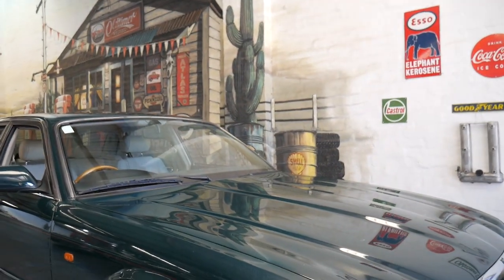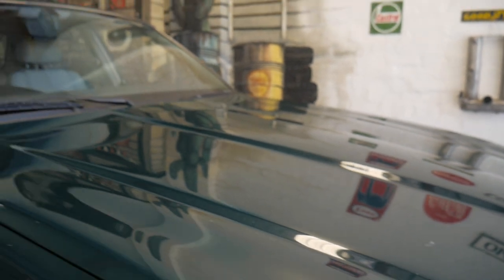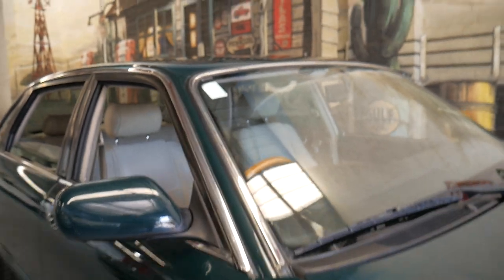It's not a concourse-winning car — you can see there are a couple of little marks on the paint — but for somebody who wants to spend $15,000, it certainly is a very, very good entry into what I would like to refer to as the classic car market.